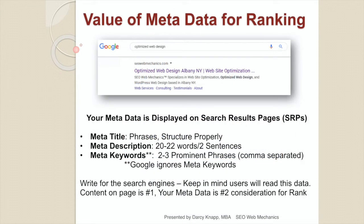A search engine will read your metadata to determine whether you should be ranking for any particular search. A search query is what the consumer puts in the search bar, and your metadata, if it matches the search query and your site is credible, should deliver you to the front of search. Your meta title is set up in phrases and properly structured. Your meta description is one to two sentences, 20 to 22 words. Your meta keywords are your two or three prominent phrases, comma separated, that are in your content — but this is important only for Yahoo and Bing. Google hasn't read a meta keyword in more than a decade.